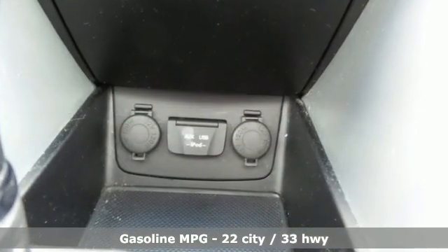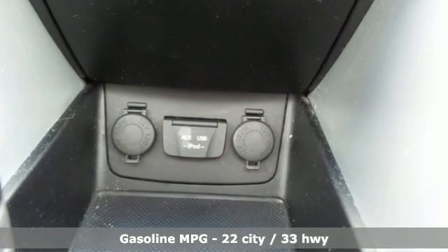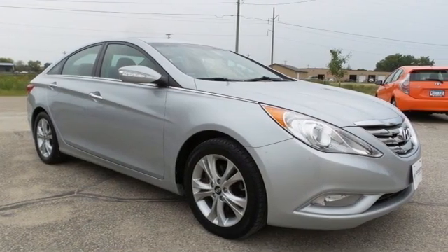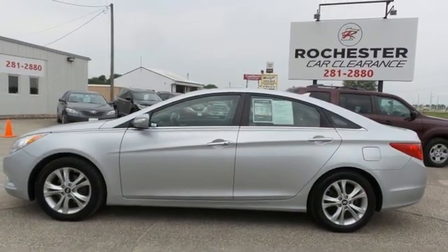AM-FM satellite radio, doors and push button start proximity key, heated leather bucket seats, auto-dimming rear view mirror, wireless phone connectivity.